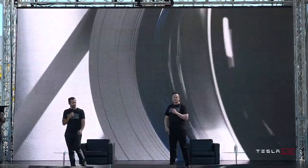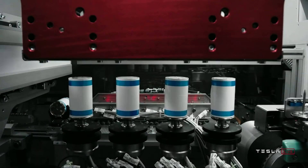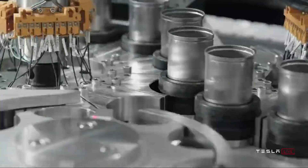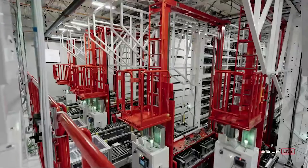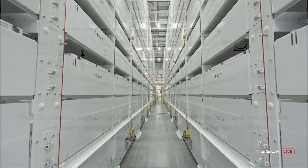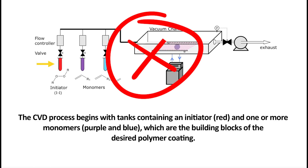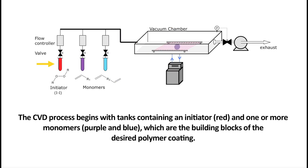In addition to cost reductions, and potentially even more important, is the scalability of this approach. There's no chemical vapor deposition and no highly engineered or high capex solutions. Chemical vapor deposition is a manufacturing process fundamental to producing many electronics to date — yet another complicated process that Tesla is eliminating from manufacturing. This right here is a microcosm of Tesla's first-principles thinking and engineering genius.